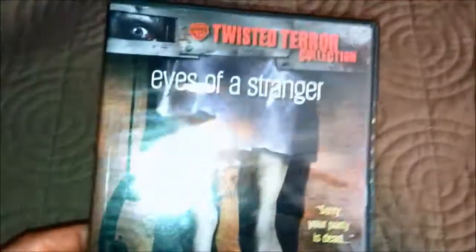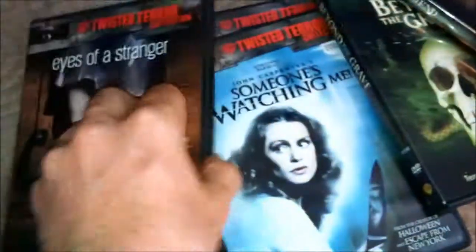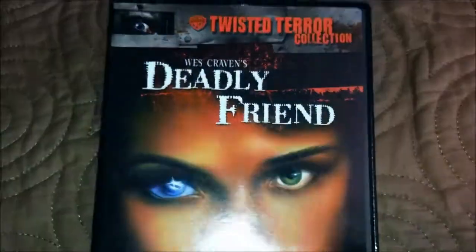Let's see, here we've got Eyes of a Stranger. All the DVDs look exactly the same. I'm going to open these up so you can see what the inside looks like. Eyes of a Stranger — I've seen some of these by themselves separately. We've got Deadly Friend. Some of these are very underrated, like this one for instance. I think all these are very underrated.